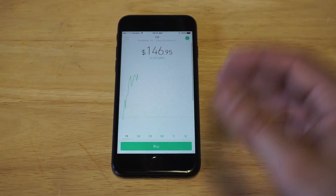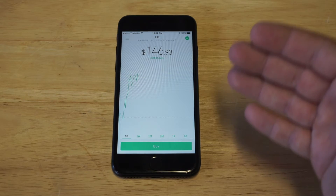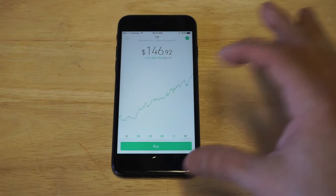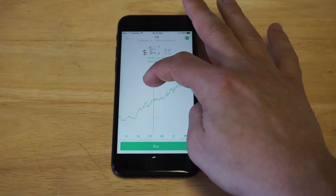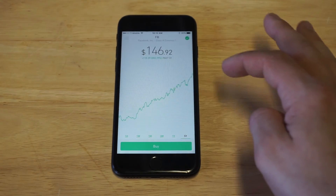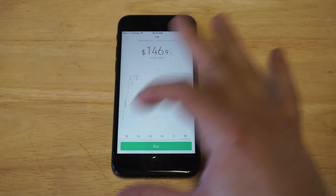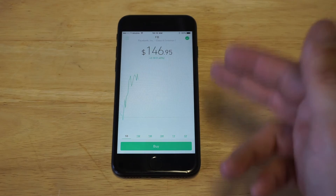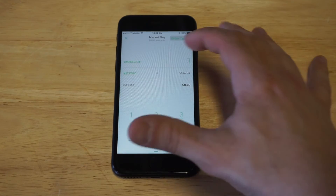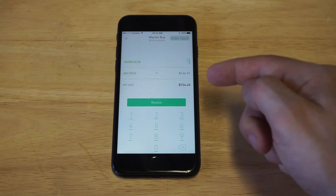I'm going to show you guys how to use it — it's pretty simple. Facebook's right here, so I'll just pull up a stock and show you how easy it is. It's also really easy to create an account, takes just a few minutes. You can pull up a five-year chart and hold down on the chart to move through it and look at the history. It's not very analytical, but it gets the job done. This is in real time, so this is the stock price live. For example, if you want to buy five shares of Facebook for $734, all you do is click review, place trade, and it's done.